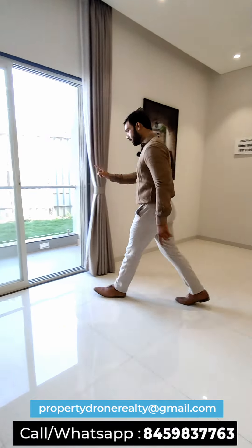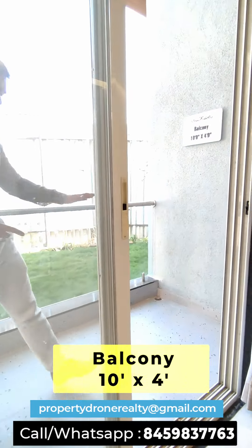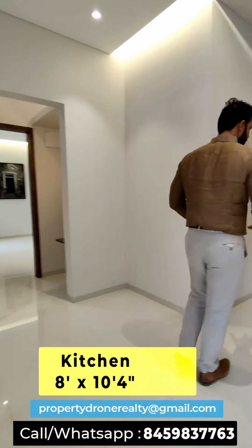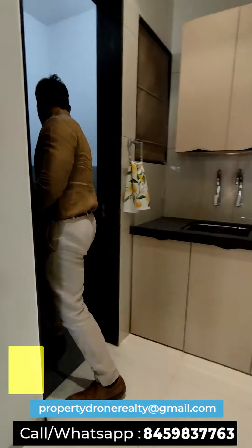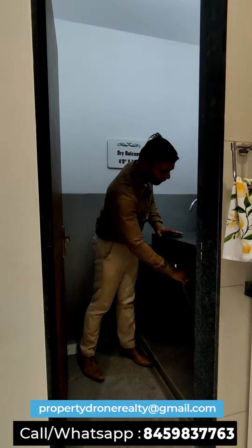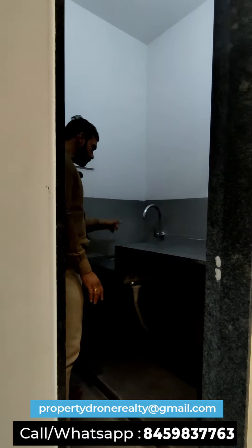Let's have a look at this sample flat. This is a sample apartment of 730 square feet carpet area. This is the living and dining area with an attached balcony of 10 by 4. The living and dining measures 16 by 10.6, with a kitchen featuring separate space for a refrigerator, an L-shaped platform, and a dry balcony of 4 by 5. There is enough space for a washing machine and for utensils.